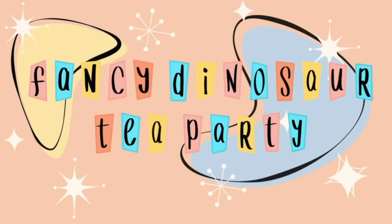It says 'board meeting,' and it's just a bunch of birds. Just a bunch of birds. Hey there, Michelle here, also known as Fancy Dinosaur Tea Party, and welcome back to my channel. Today's video is a thrift haul.